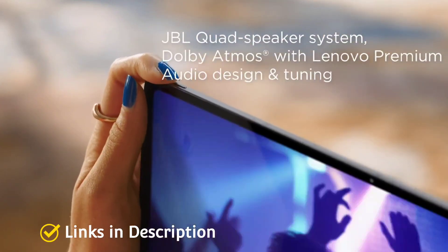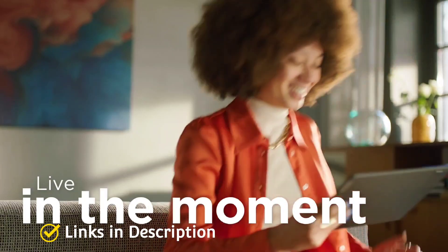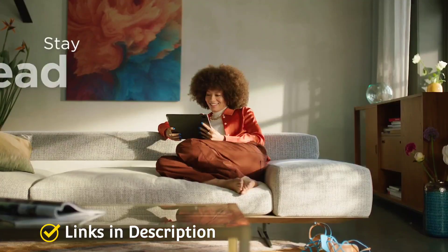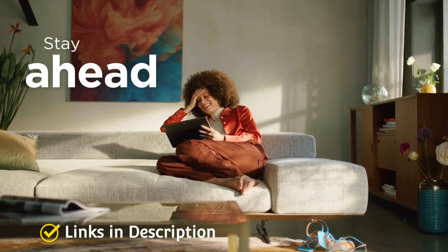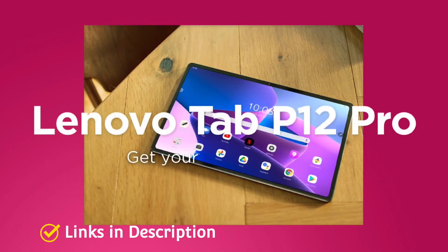Buy this amazing tablet for its 13MP autofocus and 5MP wide-angle rear camera, best 8MP selfie camera featuring ToF technology, AMOLED display with 120Hz refresh rate, great viewing experience, and powerful chipset. Links are given in the description for various countries — you can check the price and availability in your country.